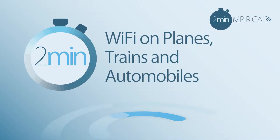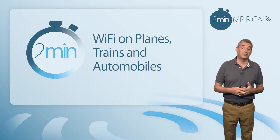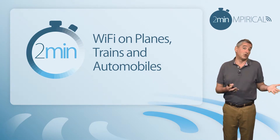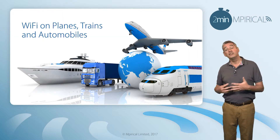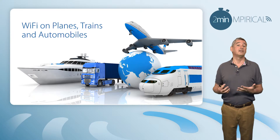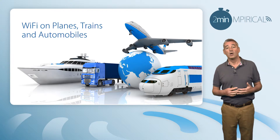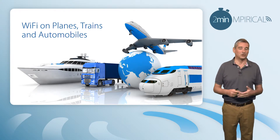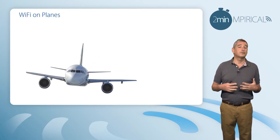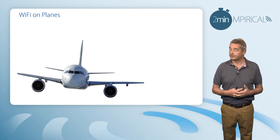We take it for granted that whether we're at home, in the office, or on holiday, we'll always have access to Wi-Fi. However, it's becoming increasingly more common now to find that we also have access to Wi-Fi as we are physically moving. In this video, we're going to look at how Wi-Fi operates on planes, trains, and automobiles. Let's begin by focusing on how we get access to Wi-Fi whilst traveling on an aeroplane.